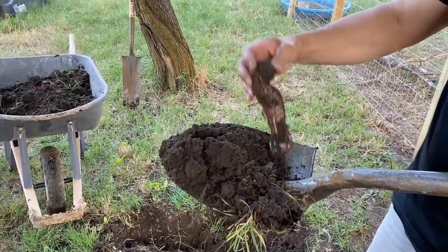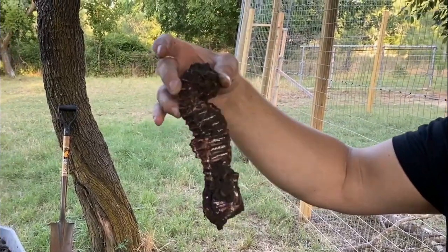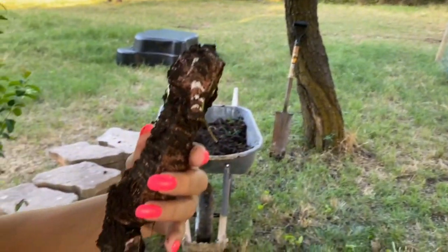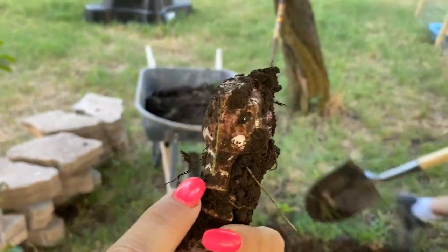Oh, it's a little seahorse! Oh my gosh, it looks like a seahorse — that's so crazy. How long has that been in there? It looks kind of Native American — look at the face.